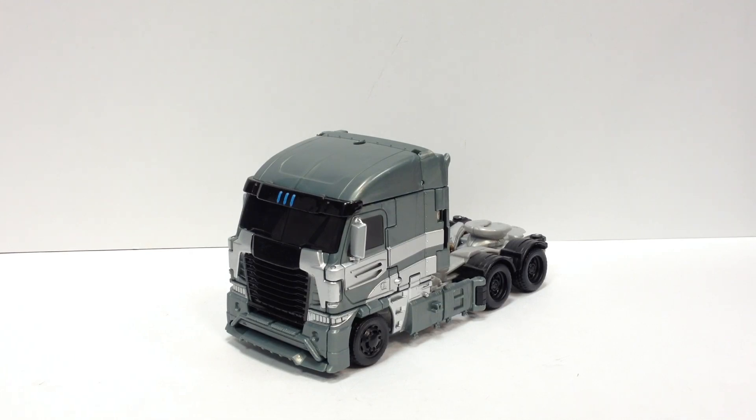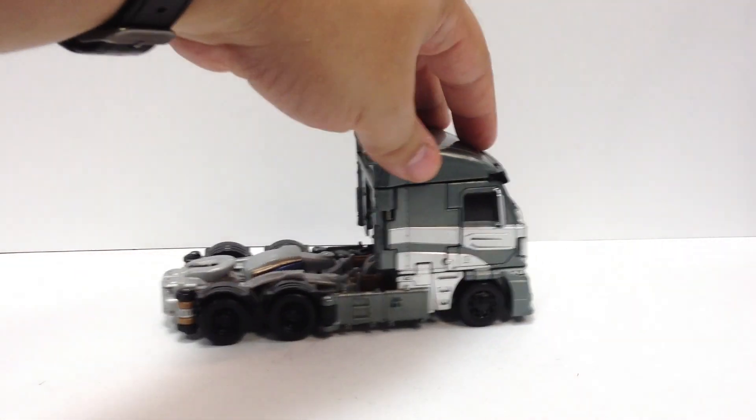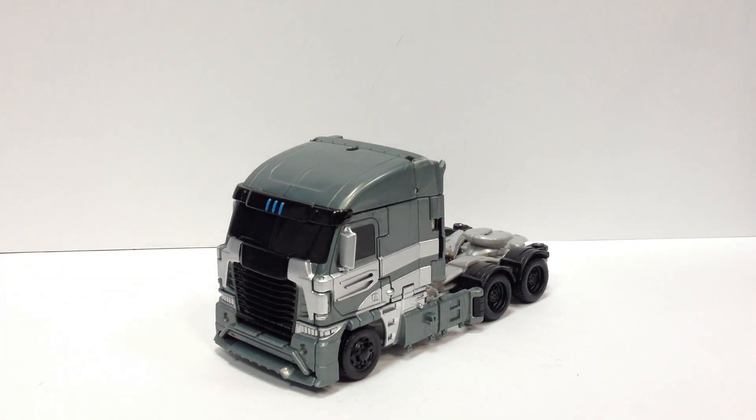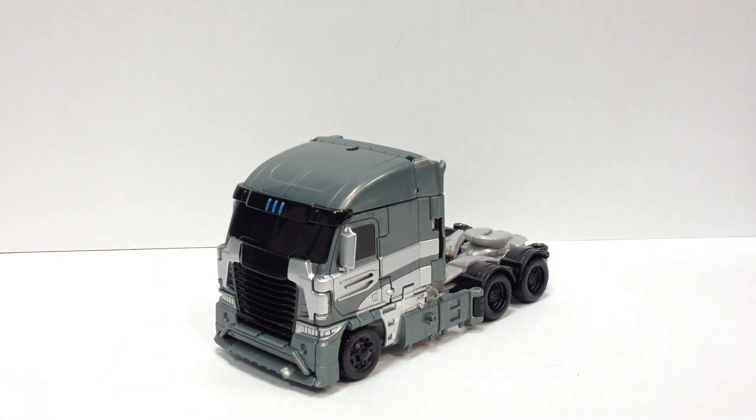So he's a semi-truck, which is a little weird for Galvatron, but it's a neat-looking semi-truck. Toy-wise, it's a nice little semi here, and in vehicle mode I really do like it. There was some speculation that this was Motormaster at first, and I can totally see that — I think that may have fit him a little better had they given him that name. But he's Galvatron, apparently, according to the packaging.